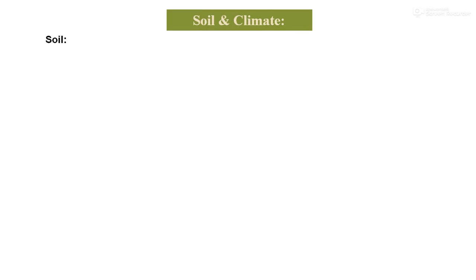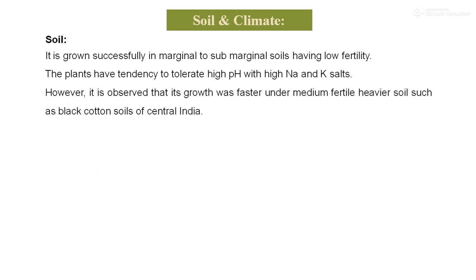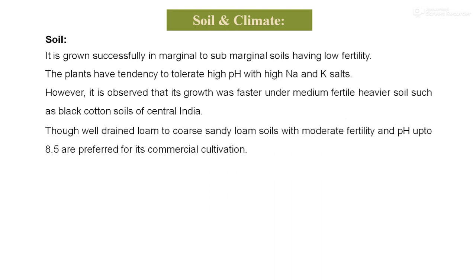Under cultivation, the types of soil required for growing aloe vera: it can be grown in a variety of soils, but grows successfully in marginal to sub-marginal soil having low fertility levels. The plants have a tendency to tolerate high pH and high sodium and potassium levels. However, growth was found to be faster under medium fertile heavier soils such as the black cotton soil of central India. Well-drained loam to coarse sandy loam soil with moderate fertility and pH up to 8.5 are preferred for commercial cultivation.